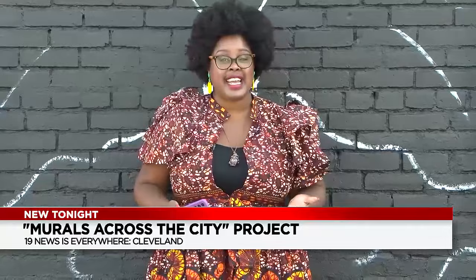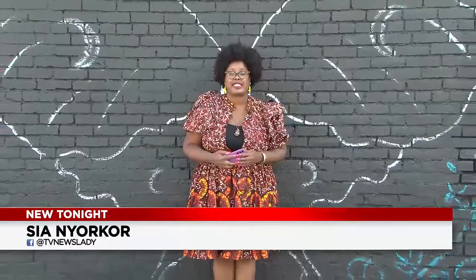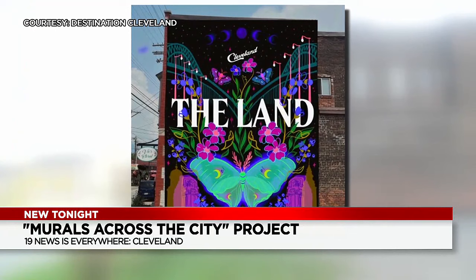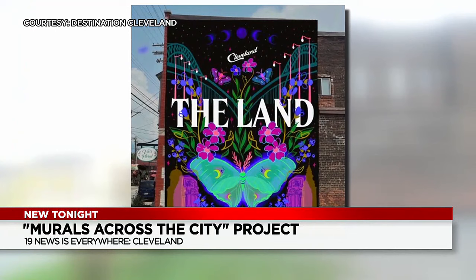Destination Cleveland hopes that these new murals, like the other murals around the city, create a buzz — that people stop by, snap photos, and use the hashtag to share the art. This is a rendering of what Schwab envisions for her mural and some of the other ones planned for different neighborhoods.